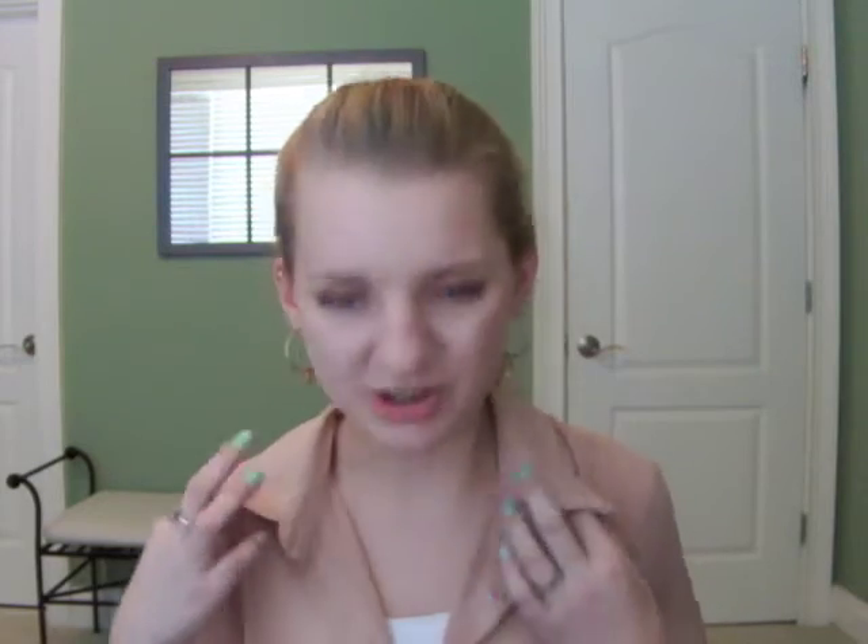I wore this exact outfit maybe a week ago when I was shopping for things that I got in my haul. And I really loved the way that I felt in it and how it just made me look.